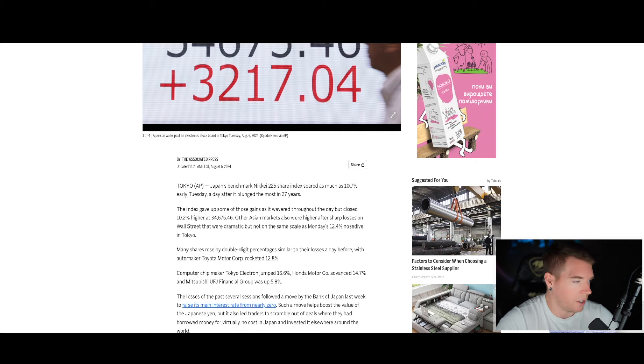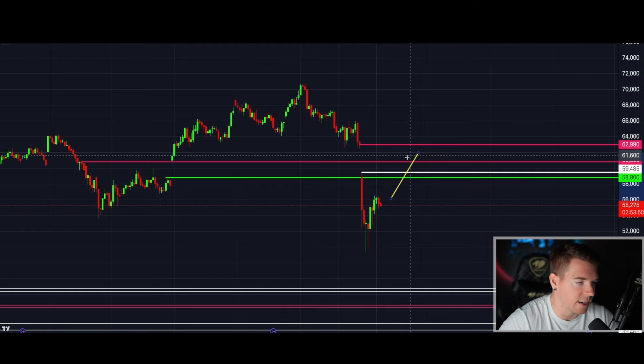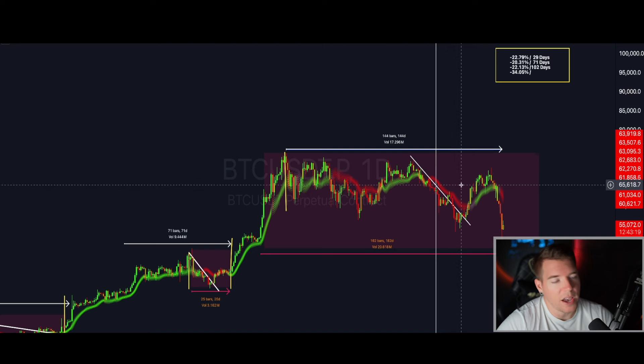When we go to Bitcoin, the CME gap is still here and I believe it is still acting as a magnet for price to come up quite soon. It might catch a lot of people off guard when price pushes back above 62,000 quite quickly. This could potentially happen this week. But I'm going to show you some booby traps in the chart that might stall the whole process a little bit.